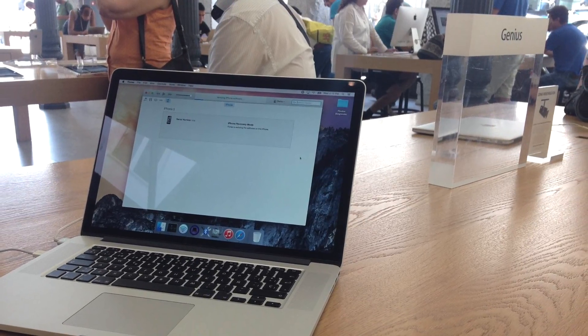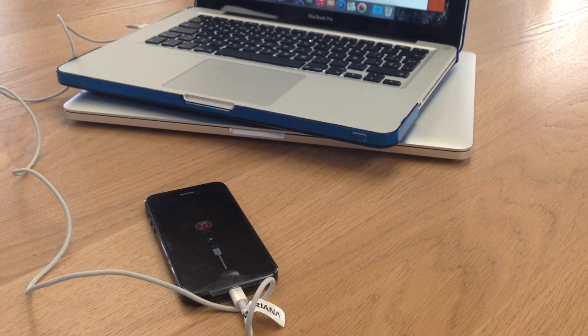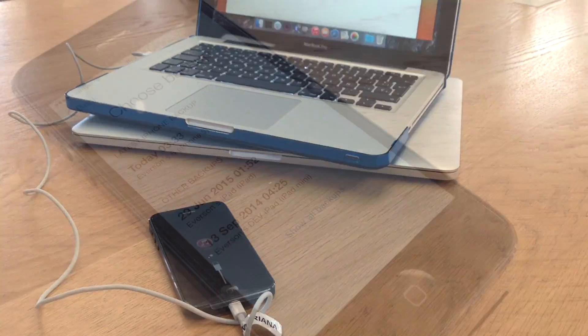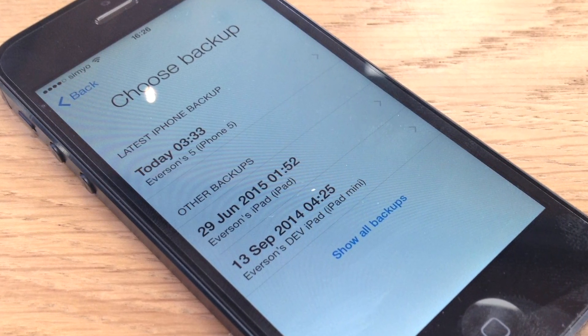For the first time, I settled for the comfort of letting the Geniuses upgrade the phone's iOS and guide me through restoring my iCloud backup. The full restoration took about one hour and something.